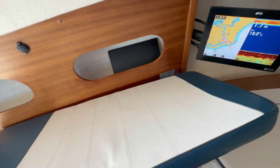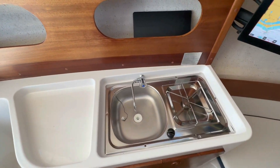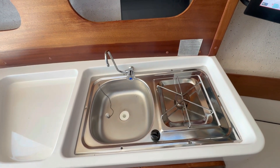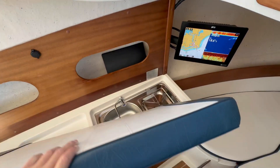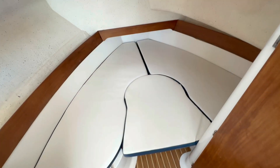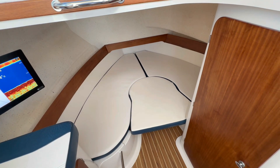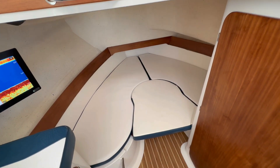This seat converts to a galley, with an LPG stove along with sink and cabinetry space down below. The V-berth converts to a settee — the table does come up so you can use it both as a seating area as well as a double berth.